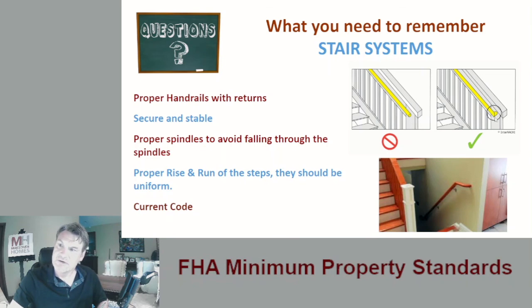FHA likes to see a handrail return so your hand doesn't slip all the way down. It's a small item but it's important — if you're missing a handrail or a return, you'd want to call that out. Make sure you have proper spindles, proper rise, proper run, and current code. You don't want a really narrow or really steep stairwell where it's unsafe, curves around with nothing to grab onto, or where the treads are all different sizes and risers are different heights. Definitely call those out.